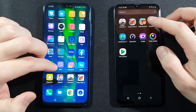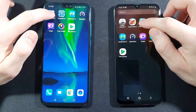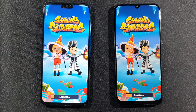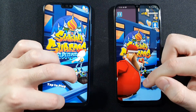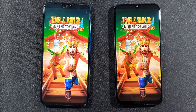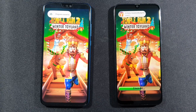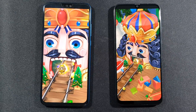Now we have to open Subway Surfers — I really like this game but I don't have time to play it. I thought A50 would win this easily, but Honor 9X Lite is faster. Let's go back. Now we have to open Temple Run 2 — Honor 9X Lite again. Pretty good results from this Honor.